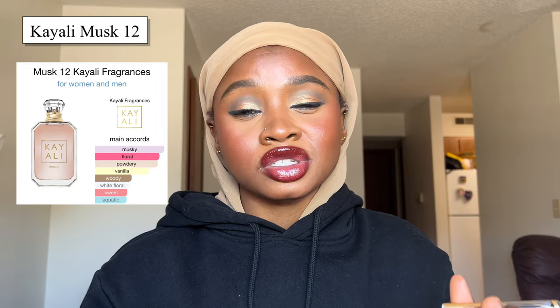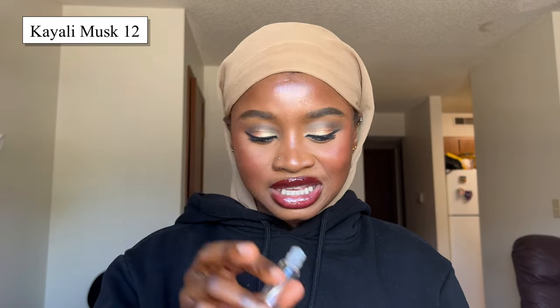It's pretty long lasting as well. When I apply this I put it directly on my skin, and on my skin I get about three to four hours of strong projection, and then it becomes more of a skin scent — it's around me but doesn't completely disappear. So if you're looking for a clean floral musk scent, definitely go in for Keali Musk 12.